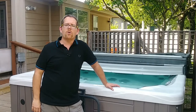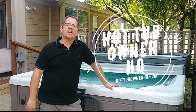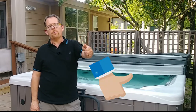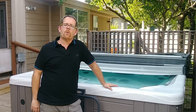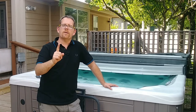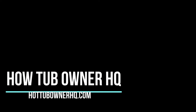Again, my name is Jeff Campbell. This is my channel Hot Tub Owner HQ, and I also have my website HotTubOwnerHQ.com. I'd love for you to join me on this journey by giving me a thumbs up, hitting that subscribe button, and hitting the bell notification button so you get notified of future videos. I hope you enjoyed today's video — it was a quickie — and I'll see you in the next one.